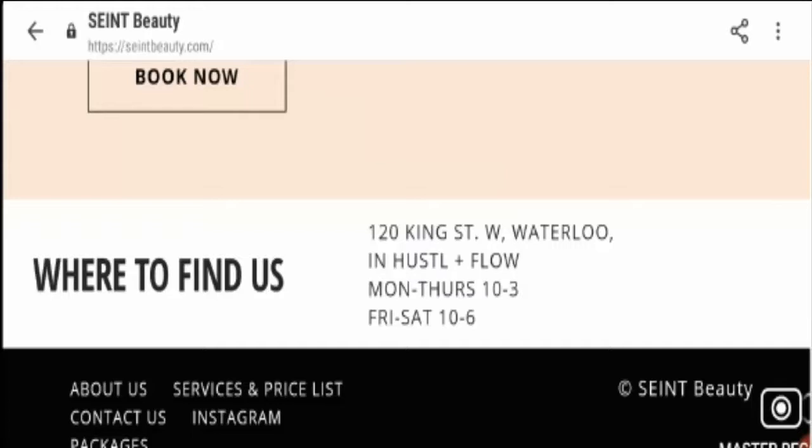Return policy: no return policy or refund policy is mentioned, so customers cannot trust such a website and it's doubtful whether you will get your money back or not. Talking about the quality and content, this website is really poor with 73% luxurious claims and lots of duplicate images have been used, which counts again as a negative remark, along with spelling errors and grammatical mistakes.